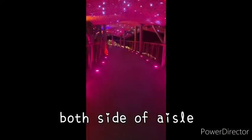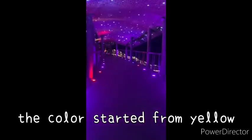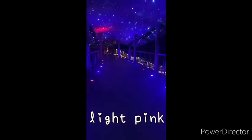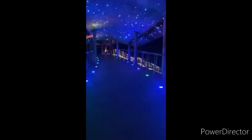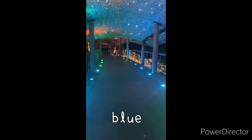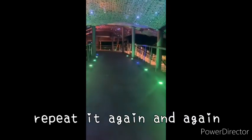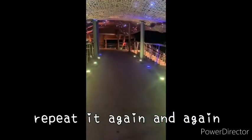At night, both sides of the aisles are decorated by recessed lights. The colors start from yellow, light pink, scarlet, star purple, dark purple, blue, blue-green to emerald, then repeat again and again.